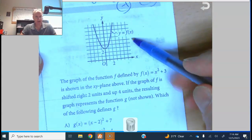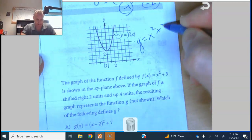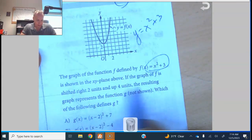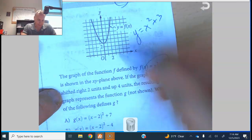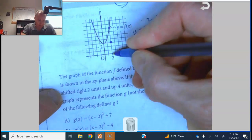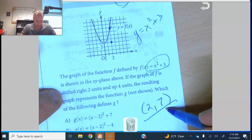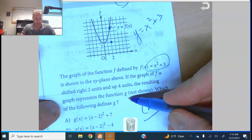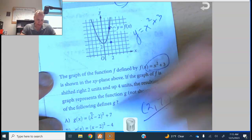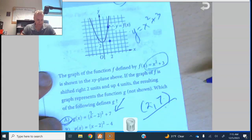Number nine: we have a parabola going through (0, 3), so it looks like y equals x squared plus 3. The graph is shifted two units to the right and four units up, so the new vertex is at (2, 7). Plugging x equals 2 into answer A gives 7, so A is the solution.